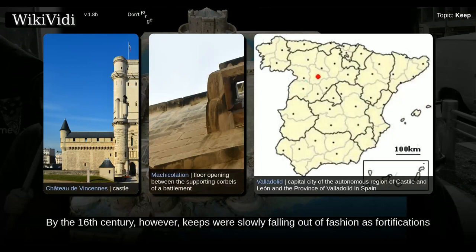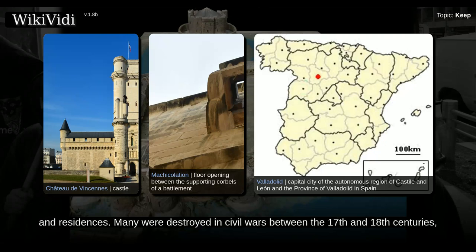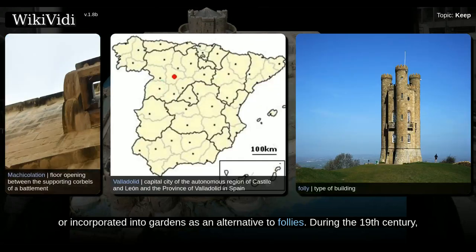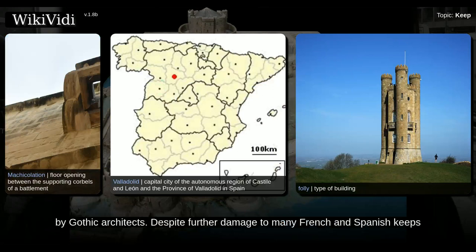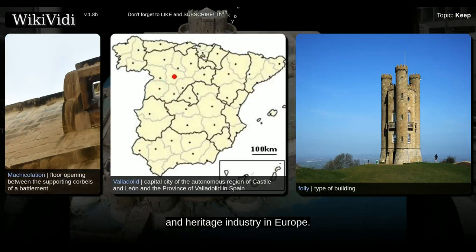By the 16th century, keeps were slowly falling out of fashion as fortifications and residences. Many were destroyed in civil wars between the 17th and 18th centuries, or incorporated into gardens as an alternative to follies. During the 19th century, keeps became fashionable once again and in England and France a number were restored or redesigned by Gothic architects. Despite further damage to many French and Spanish keeps during the wars of the 20th century, keeps now form an important part of the tourist and heritage industry in Europe.